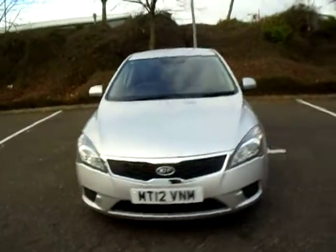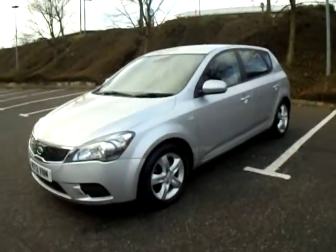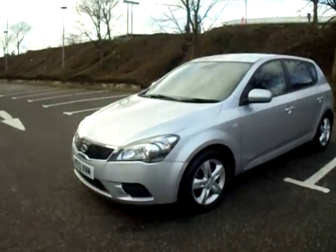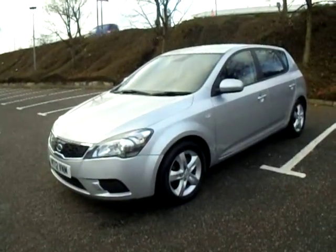So if you'd like any more information on this particular vehicle give us a call here at JC Hughes Honda Shrewsbury. Once again my name is Amy, myself or any of my colleagues are more than happy to assist you with any questions or enquiries you may have. We hope to see you soon, take care.